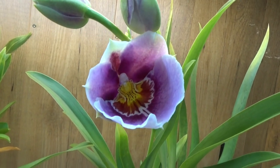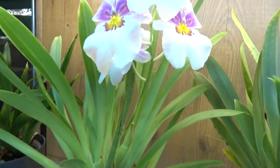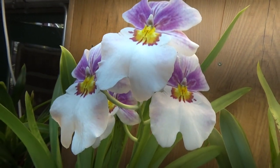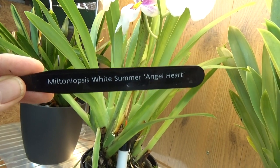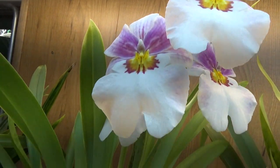Over here is another one just about to open up, so that will probably be in the next update. This one was the first to bloom for me this year — absolutely beautiful, still four beautiful blooms on here. The name for this one is White Summer Angel Heart. Absolutely beautiful.